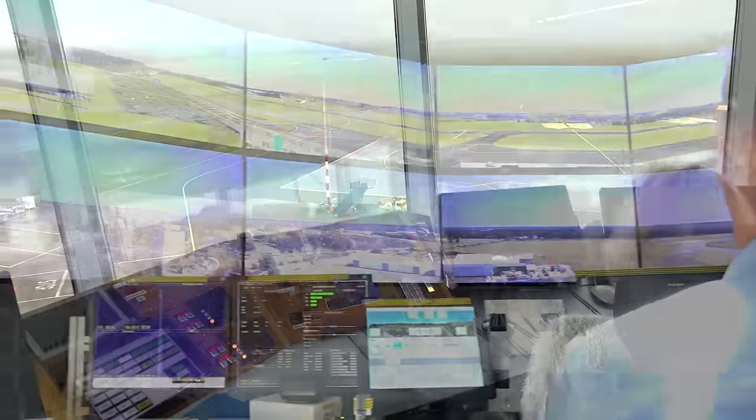The remote tower technology also allows for a more efficient use of air traffic control staff.